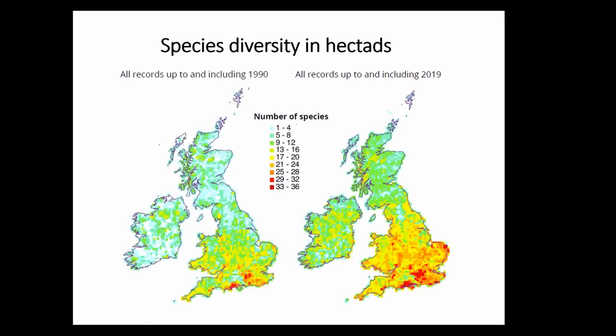We can also use that coarse hectare data at a national scale to look at species diversity. We can compare the picture up to 1990 with the picture up to 2019 — a very up-to-date data set — and you see a darkening of colours. That tells us there are more species in those squares. Or does it? Does it actually mean there are more people looking for those species in those squares? The reality is a bit of both — we're seeing species spreading and being found as a result, to some extent, of more observer effort.